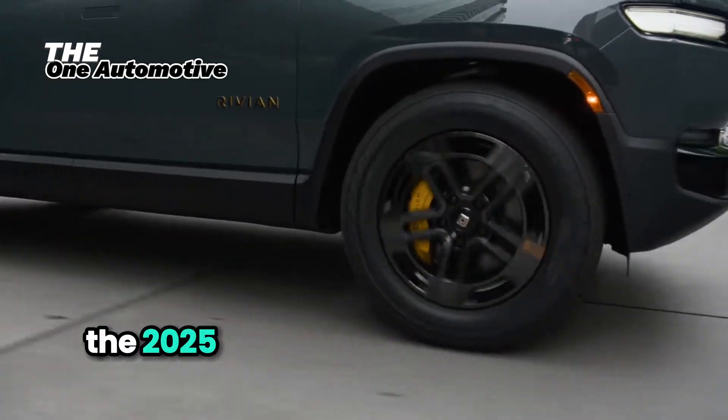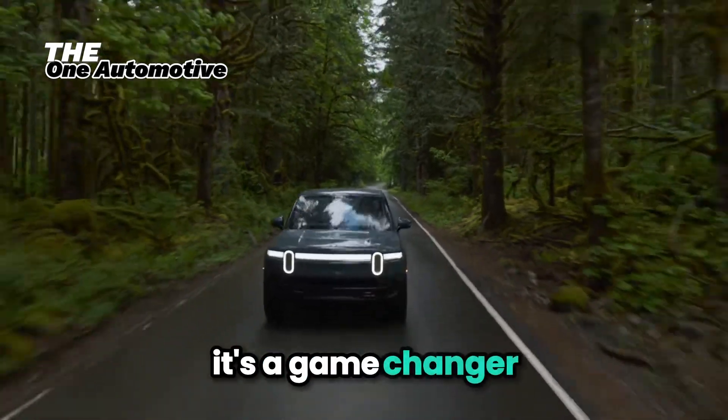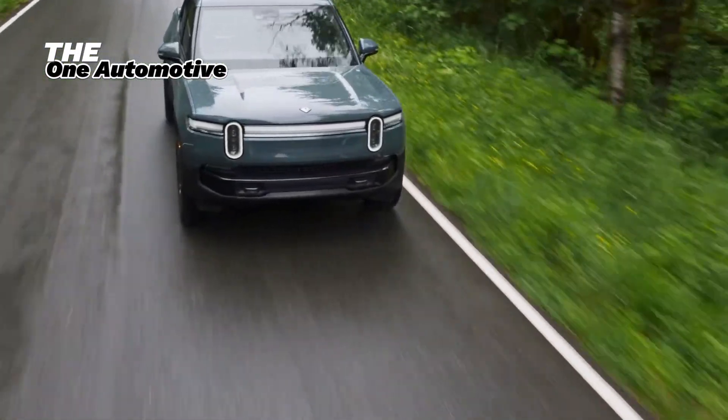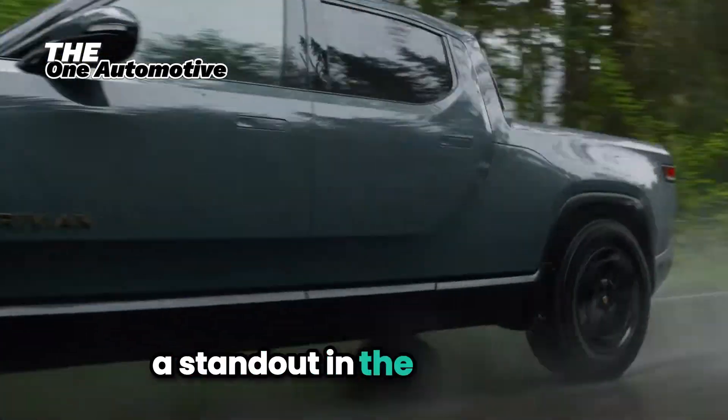The 2025 Rivian R1T isn't just another electric vehicle — it's a game-changer. From its remarkable range to its impressive power and groundbreaking features, this truck is set to blow your mind. Let's dive into the specs that make the Rivian R1T a standout in the EV market.